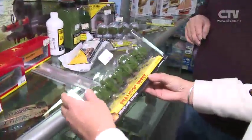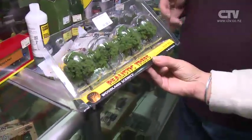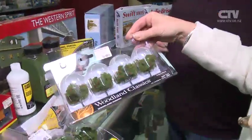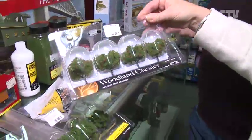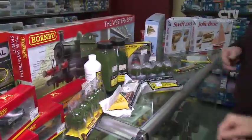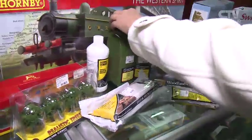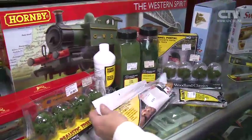And look at these here — they are so realistic, Gary, aren't they? Yes, it's part of our scenery range. Look at this one here with the little apples on the trees. I was actually thinking these would make gorgeous table pieces for Christmas. Some people do use them for that. And the scenery material is not limited to model railways — modellers use this for all sorts of uses.